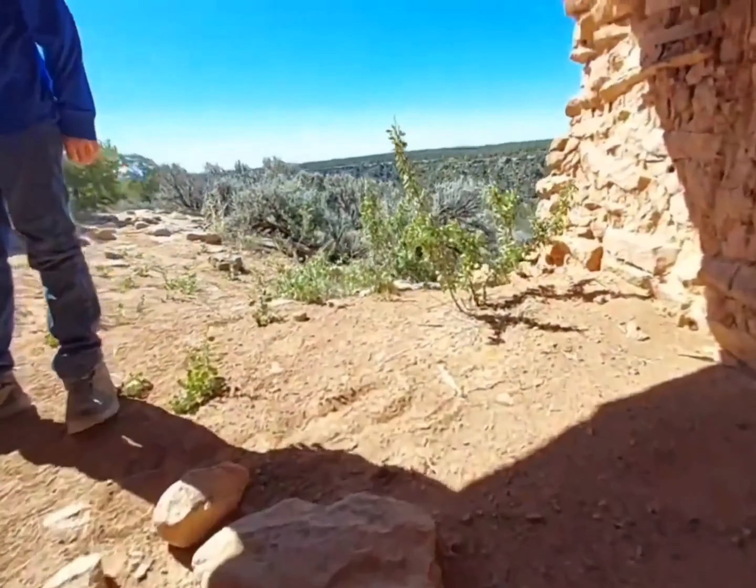So that place we just crawled through — you can see here, this is the roof of it right here. You can see the chimney. There's that chimney right there, the fire pit.